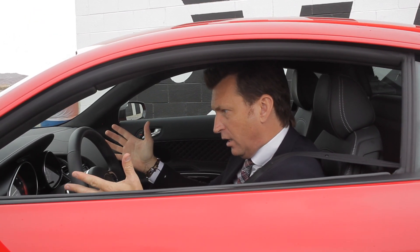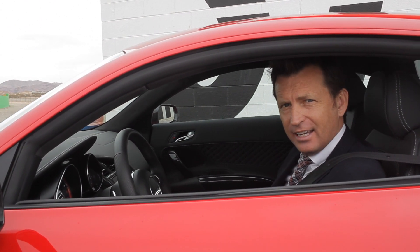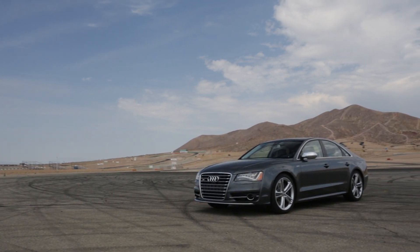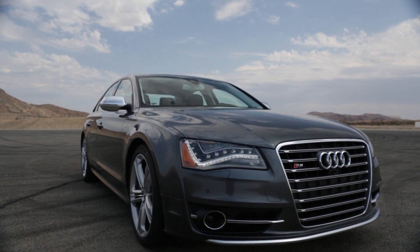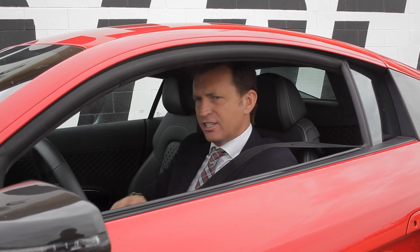Can a supercar still be a luxury car? Certainly when it's an Audi I think it can — think of the S8 we had the other day: full top-of-the-line luxurious performance qualities, but then of course you hit the cap of a full-size sedan. With the R8 there are no such limitations.